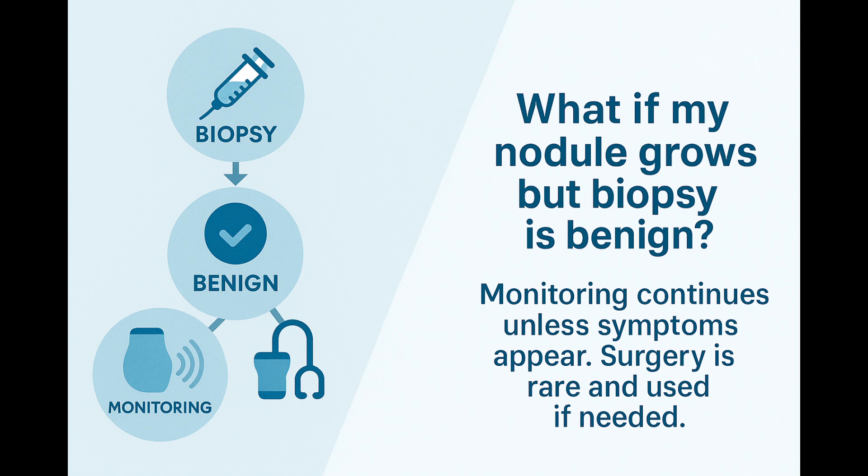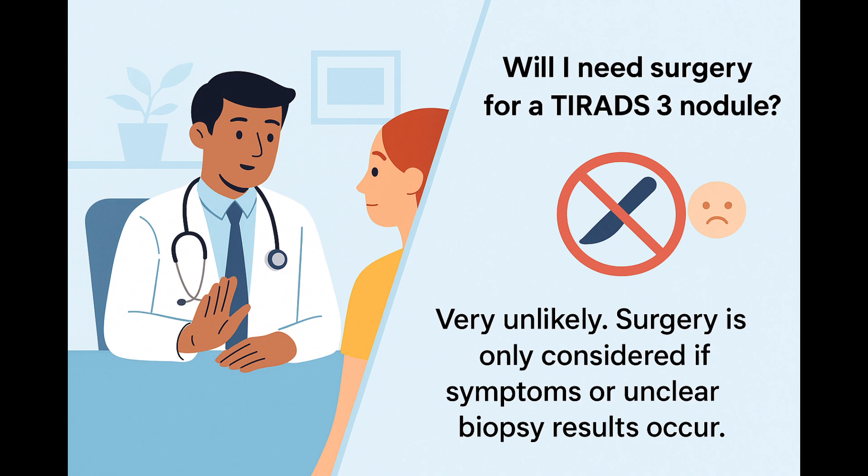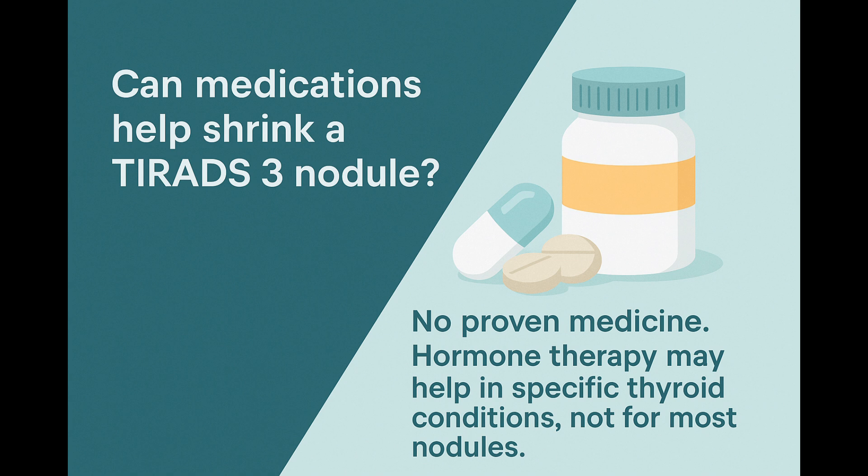If your nodule does grow over time, it doesn't always mean surgery or drastic action. The first step would usually be to perform a biopsy to better understand the nodule's nature. If the biopsy shows the nodule is still benign but it's causing pressure symptoms — like difficulty swallowing, a feeling of tightness, or visible swelling — your doctor might talk with you about surgical options. Surgery is very rare for TIRADS-3 nodules and is usually reserved only for special cases. Some patients also wonder if there are medications that can shrink thyroid nodules. Right now, there are no medicines specifically proven to shrink TIRADS-3 nodules reliably. Occasionally, if someone has an underactive thyroid, doctors might prescribe thyroid hormone therapy, but this is not standard treatment just for the nodule itself.